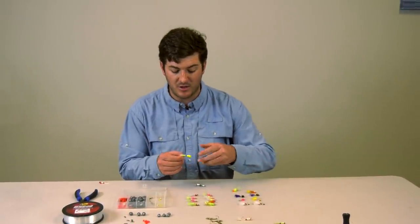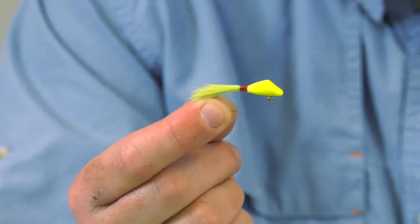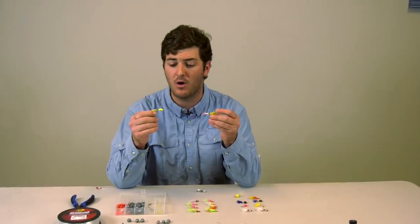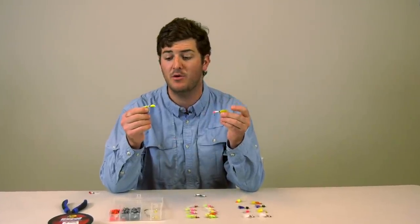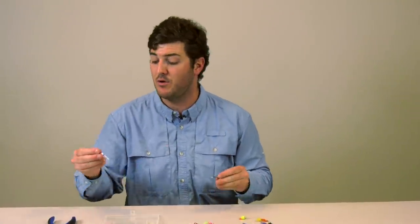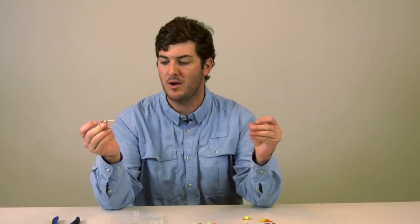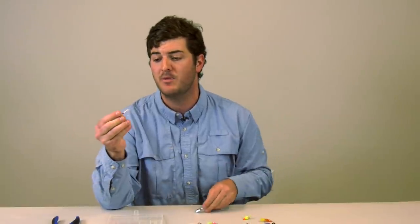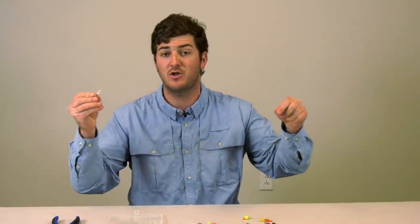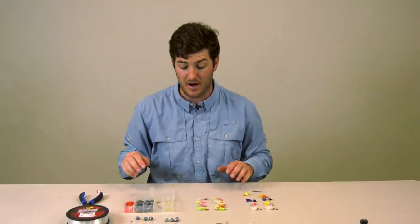Another choice is a shad dart. They come in a variety of different sizes and colors — chartreuse, pink, yellow, orange, white and pink, white and orange — a variety of color combos. You can fish these darts in tandem, or in tandem with a spoon. What I like doing is taking a 20-inch hunk of monofilament and tying an improved clinch knot to the bend of the shank, and fishing them in tandem that way. Cast out, steady retrieve — you want those lures down near the bottom.